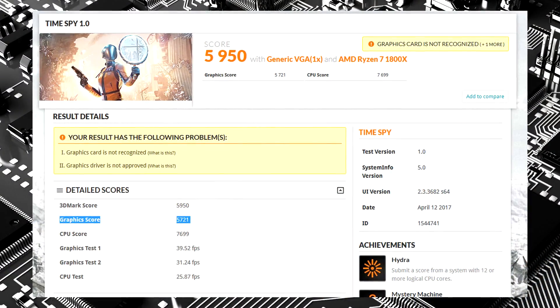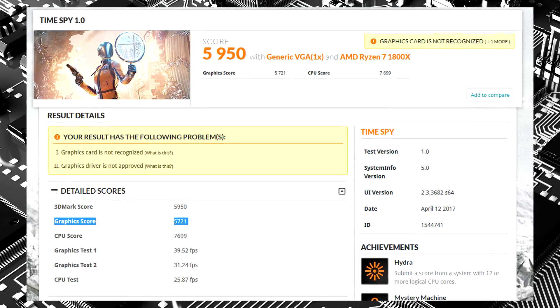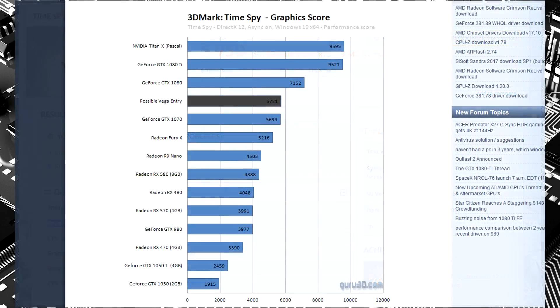Today we have another leak concerning AMD RX Vega. If you remember, just the other day we covered a news story which showed Vega performing rather underwhelmingly against the GTX 1080, actually falling behind it in a leaked Time Spy benchmark. But today we have some more information that is looking like it's going to actually be competing with the 1080 Ti.